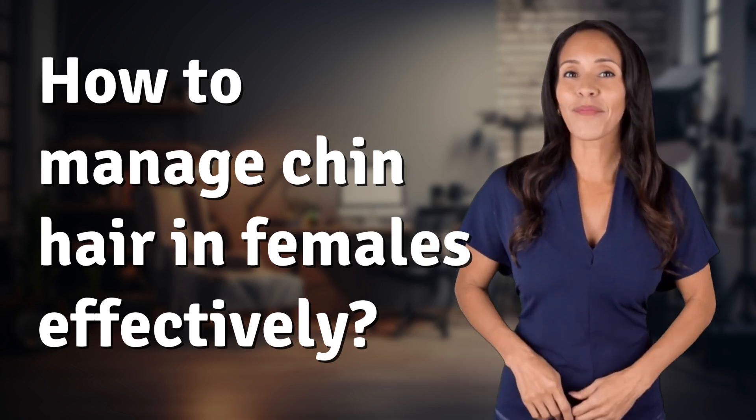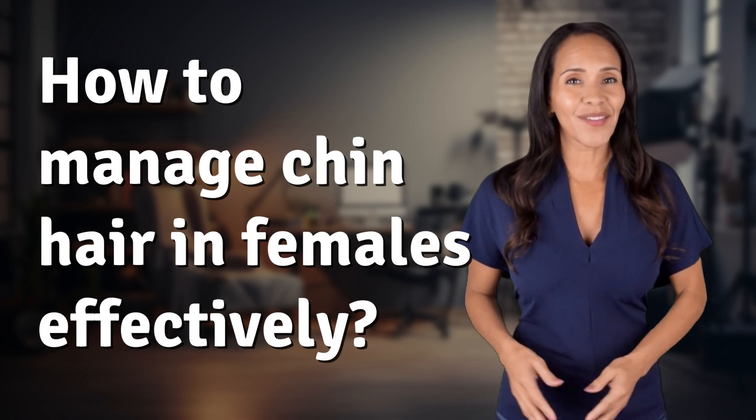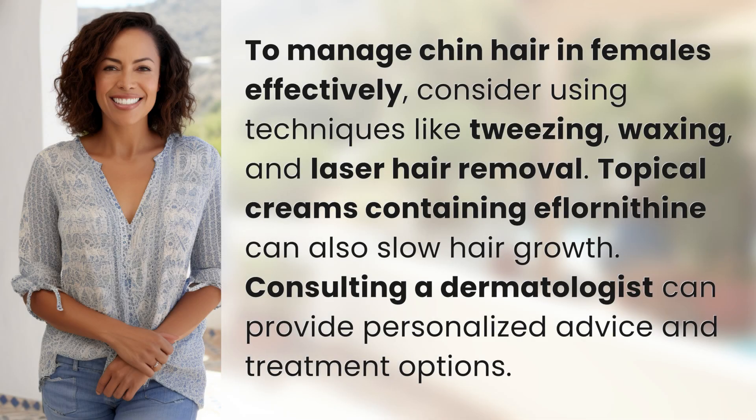Fast Minds, get ready for some fast facts. What are we uncovering today? To manage chin hair in females effectively, consider using techniques like tweezing, waxing, and laser hair removal.